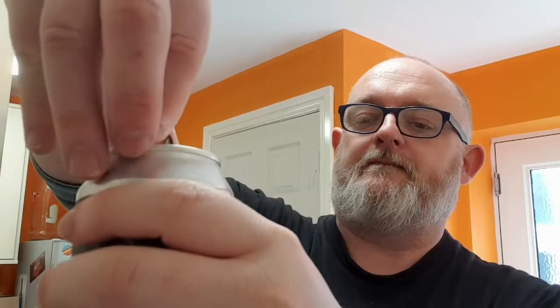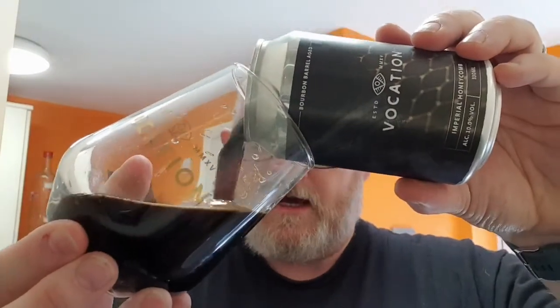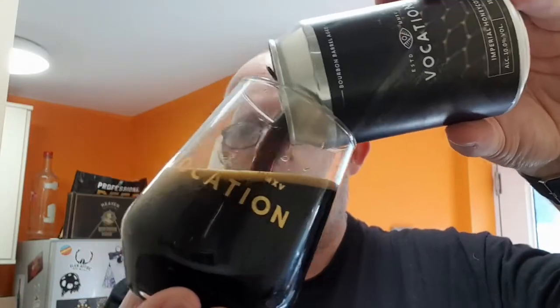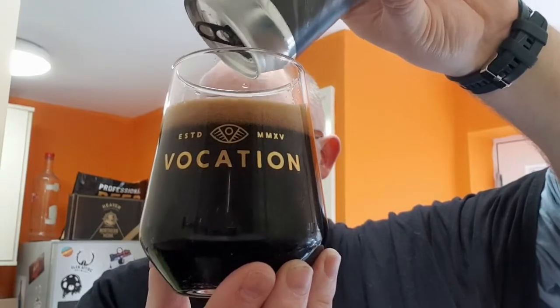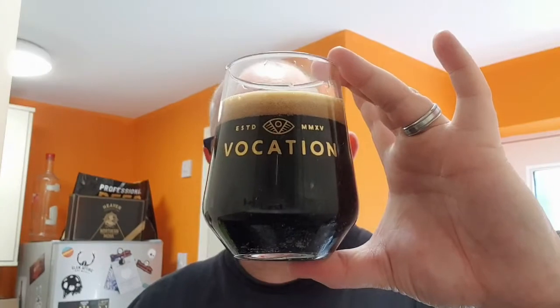I've got a couple of these, so let's pop it open and see what we've got. I did notice that Vocation are opening up a tap room in Manchester — it'd be nice if they could open up a tap room in Liverpool, because that's where you'd mostly find me. So come on Vocation, if you're going into Manchester, take that little extra trip along the M62 and open up a place in Liverpool. Right, let's get into it.